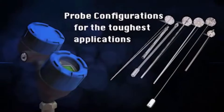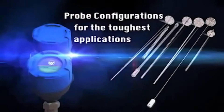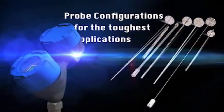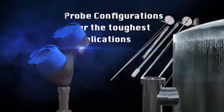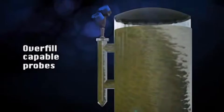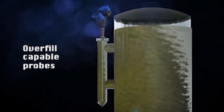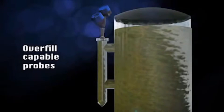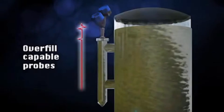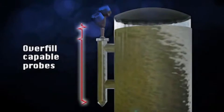With an extensive probe offering, the model 706 provides exceptionally accurate, reliable liquid level control from interface, liquefied gas, and bulk solid applications to environments with challenging temperature and pressure or highly corrosive conditions. The Eclipse model 706 is the only guided-wave radar transmitter on the market today with a full range of overfill capable probes. Unlike other GWR units that use algorithms to infer level readings in top-of-probe dead zones, the model 706 measures true level to within specification, all the way up to the process flange.